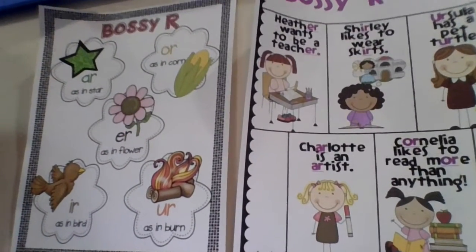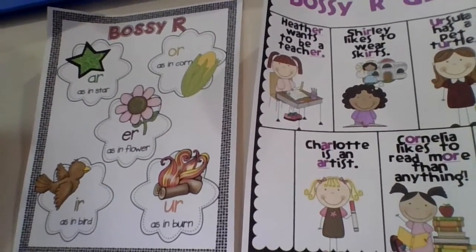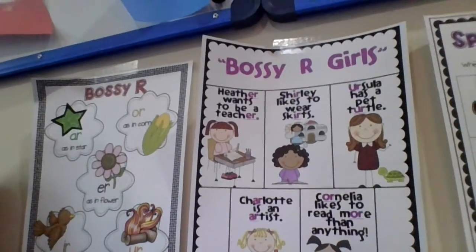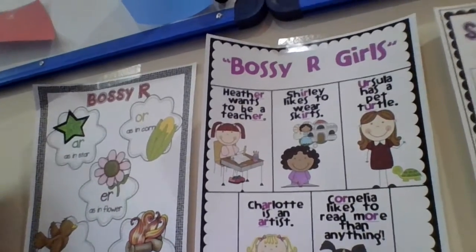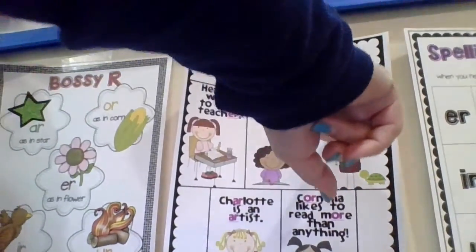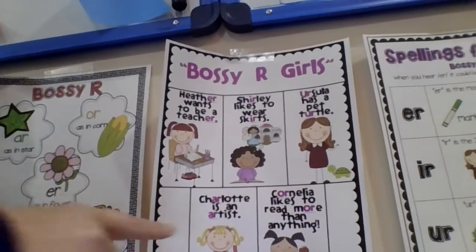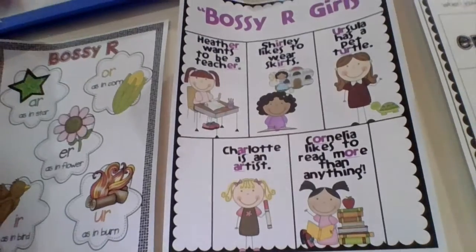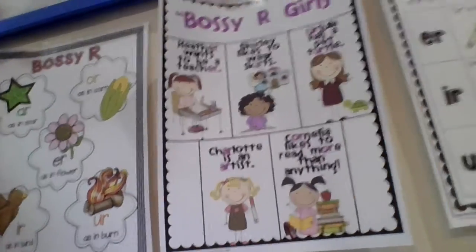ER says ER, as in flower. IR also says ER, as in bird. And UR says ER, as in burn. So I have the Bossy R girls here — they're kind of silly. Heather wants to be a teacher. Shirley likes to wear skirts. Ursula has a pet turtle. Charlotte is an artist, and we're going to talk about Charlotte's sound today. Cornelia likes to read more than anything, and we're going to talk about her sound today.